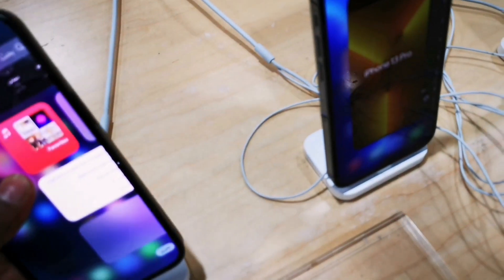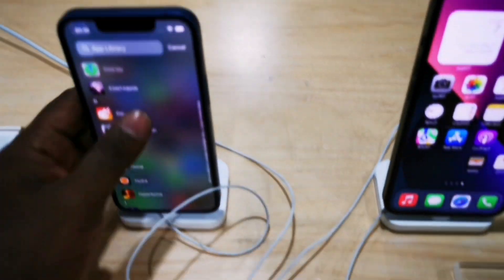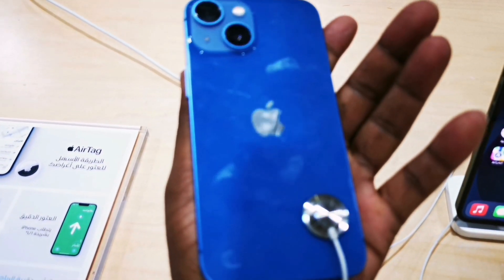Sierra Blue Pro, this is Pro Max, this is only 13 — iPhone 13 Black Color — and this is the iPhone 13 Mini.